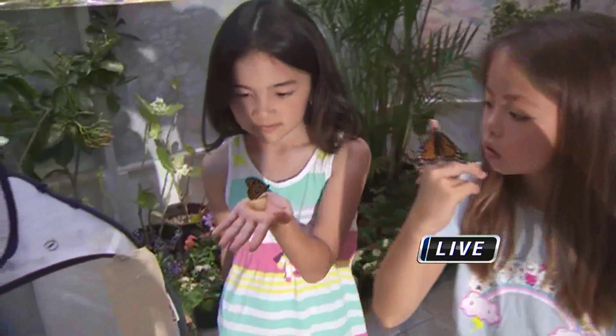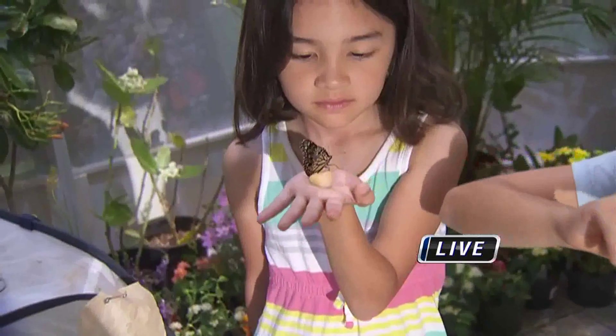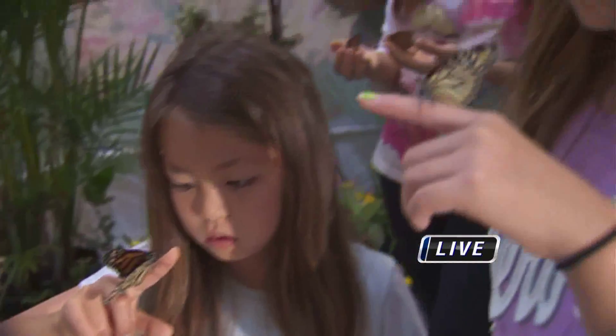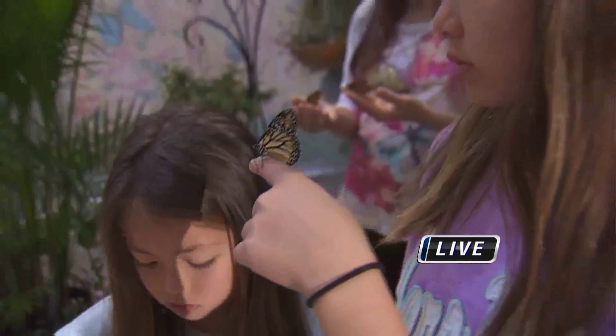Yeah, we're bringing in Flight of the Butterfly. It is an award-winning 3D movie that will be here at the Pearl Ridge Cinema, April 11th through the 17th. You should definitely come check it out — this is the only time this movie is going to be here. It's all about the migration of the monarch butterfly in 3D.